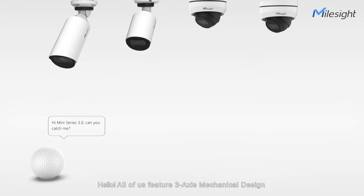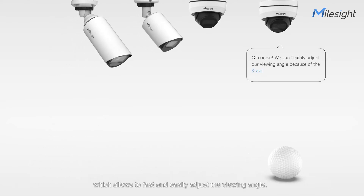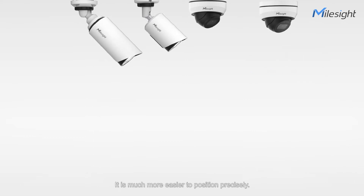Hello, all of us feature 3-axis mechanical design which allows fast and easily adjusted viewing angle. It is much easier to position precisely.